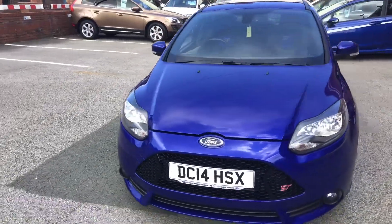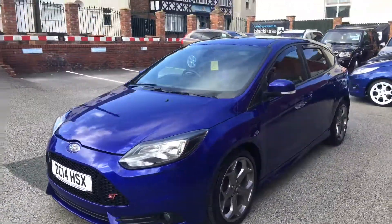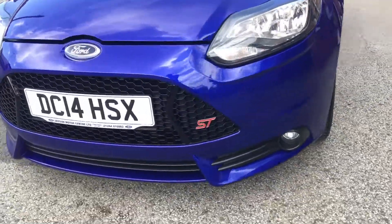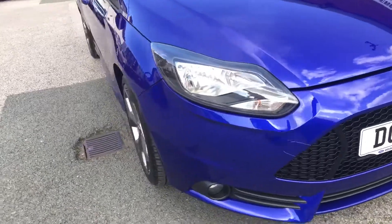Hello and welcome to the Eastside Motor Centre, I'm Will. This is our Ford Focus ST, 2 litre petrol, 2014 on a 14 plate. The car has just arrived in with us, in lovely condition.